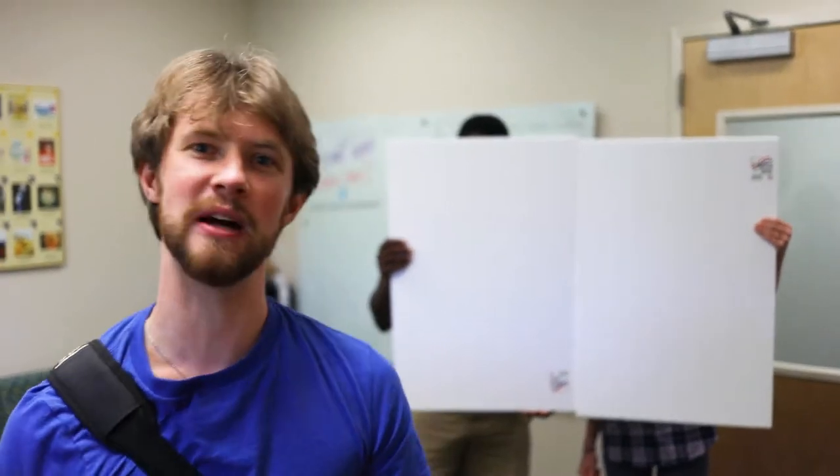Hey everybody, Tobin Doobie and the team here. We're about to go build a special effects wall for our actor to smash through.